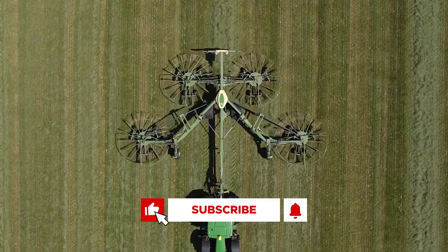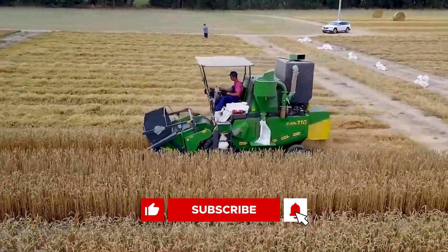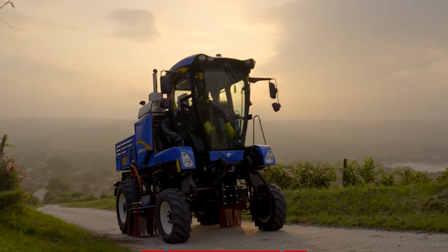That's all we have for this episode. Don't forget to like and subscribe. Thanks for watching, and I'll see you next time.